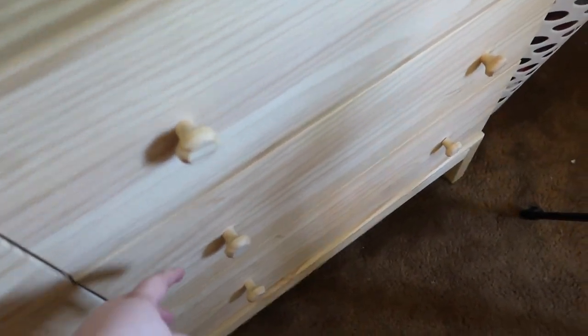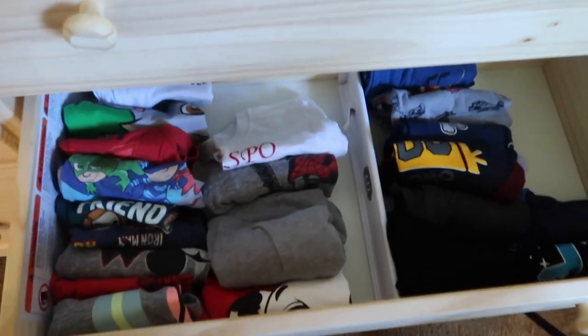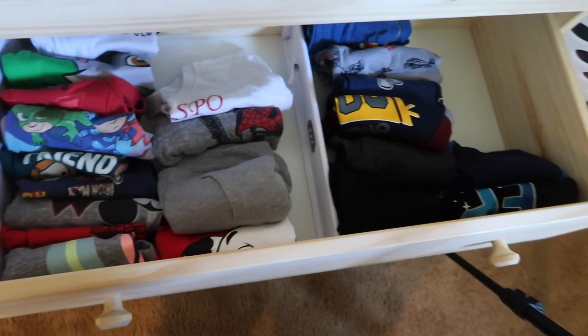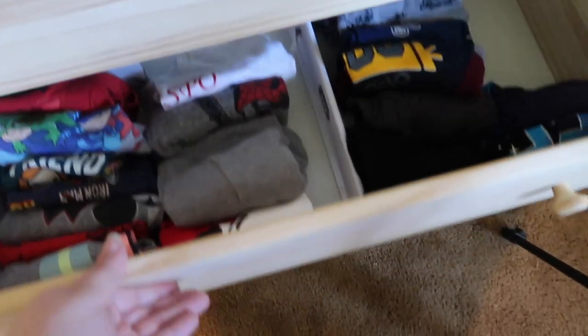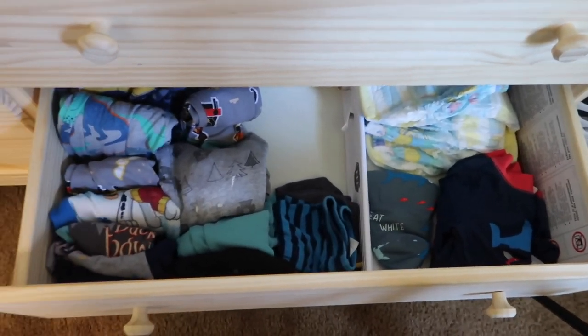That is our five-minute organize-with-me video for today! I hope you guys enjoyed it. If you did, make sure you give it a thumbs up and subscribe to my channel for more videos. I will link the drawer organizers below in the description box. See you guys in the next video, bye!